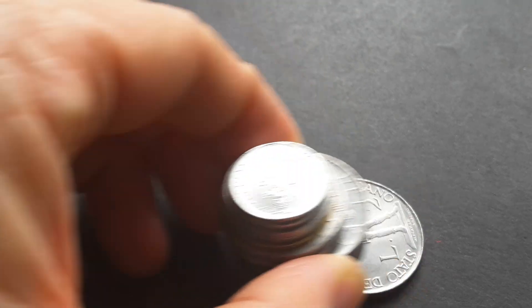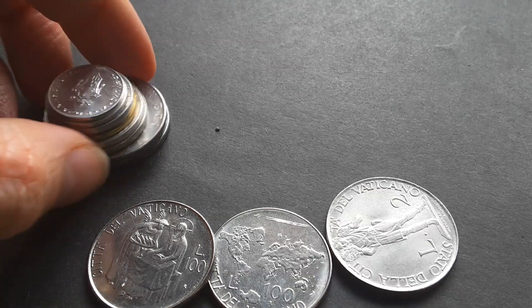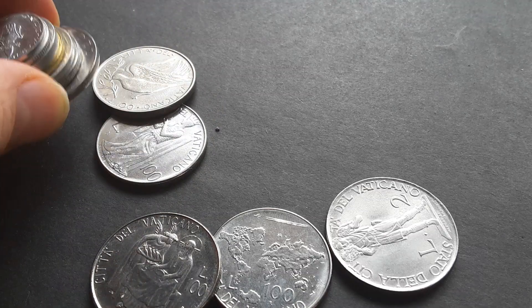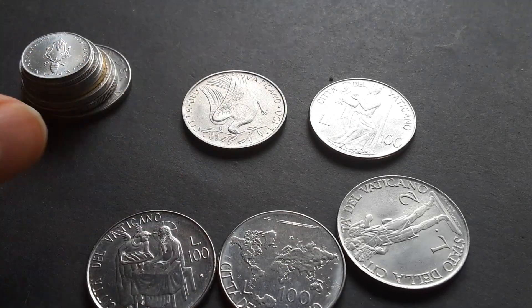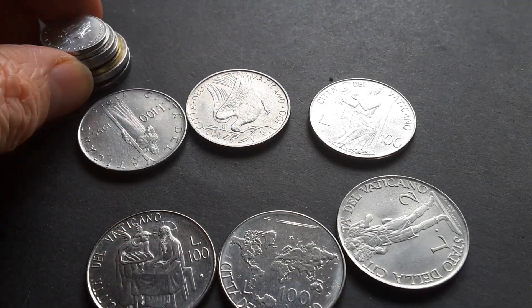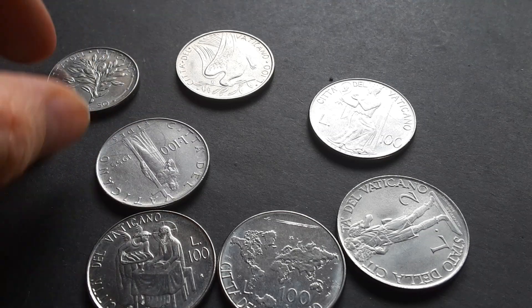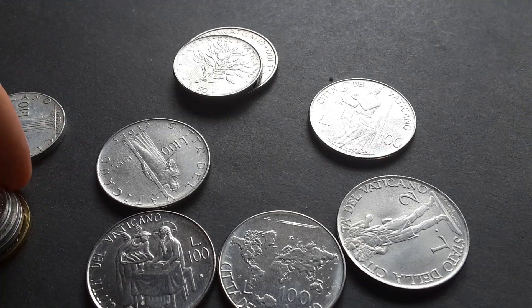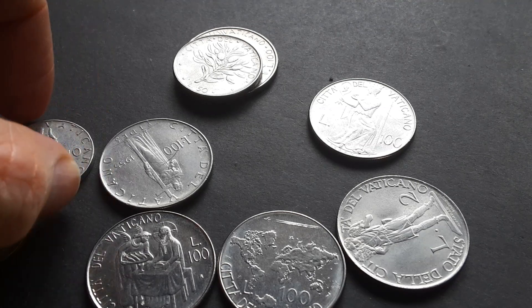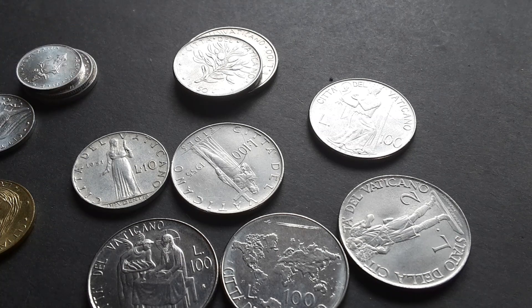Hello, hello people. Today I have some coins from a small place that a lot of people have heard of but have probably never visited. These coins are from Vatican City, and these are the Italian Lira series.